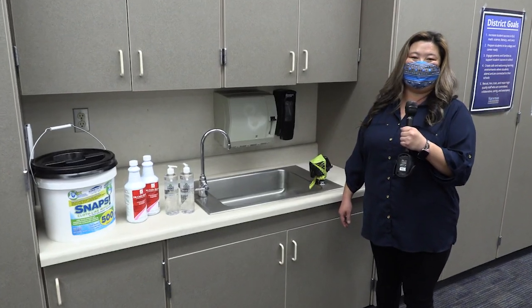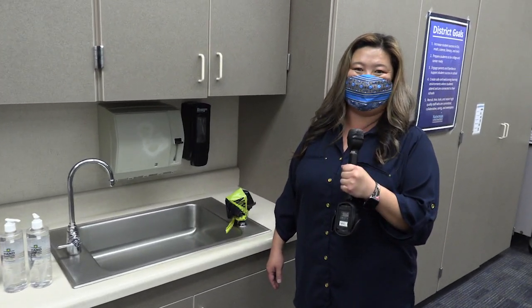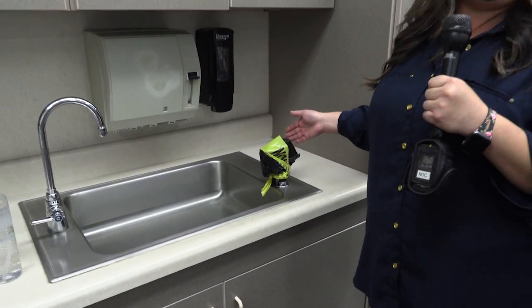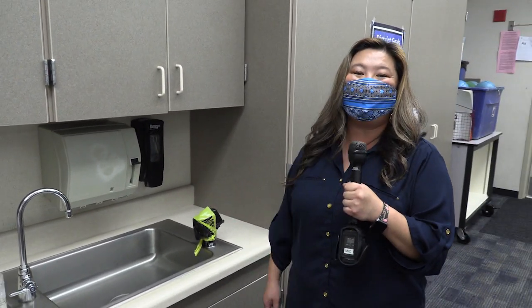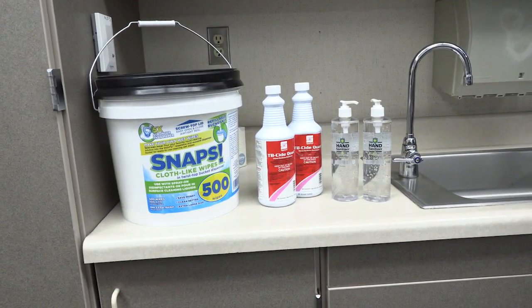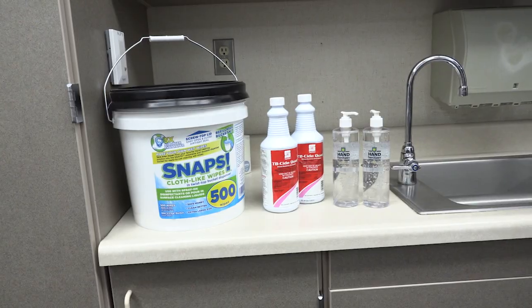In high traffic areas in the classroom, there are sneeze guards for protection for students in these areas. On campus and in classrooms, all the drinking fountains are off limits, so you will see that they are taped off. You will also see in each classroom hand sanitizers and cleaning solutions. Our campus is cleaned and disinfected daily using our disinfectant machine.